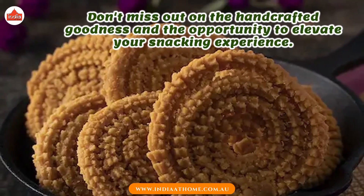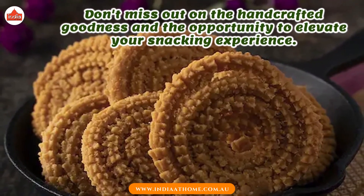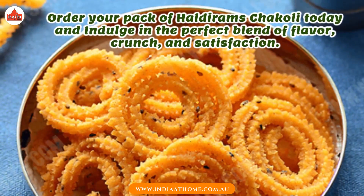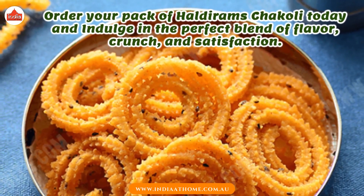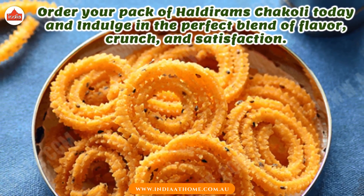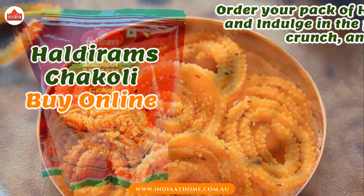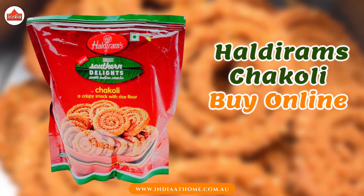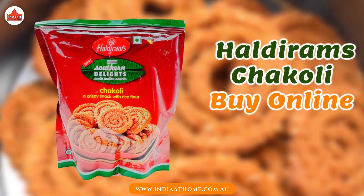Don't miss out on the handcrafted goodness and the opportunity to elevate your snacking experience. Order your pack of Haldiram's Chakoli today and indulge in the perfect blend of flavor, crunch, and satisfaction. Now, you can experience the authentic taste of Haldiram's Chakoli by ordering it online from India at Home.